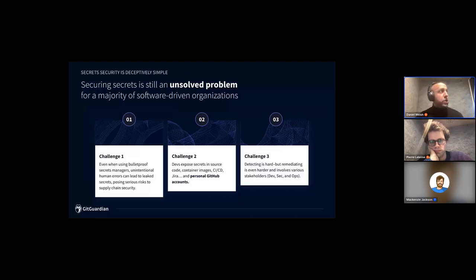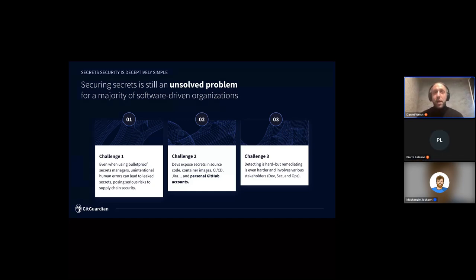Challenge number two is a follow-on of human error: developers in the process of development have a tendency to expose secrets in a number of places throughout their development and collaboration environments. This is rarely malicious — developers have a ton of things to focus on. Sometimes the easiest shortcut is to include a secret in code temporarily with the intention of removing it later, but then it's forgotten. They may have shared it in Slack, Mattermost, or Jira. Once secrets are spread throughout development environments, it's very hard to maintain visibility unless you have an enterprise-grade scanning solution.